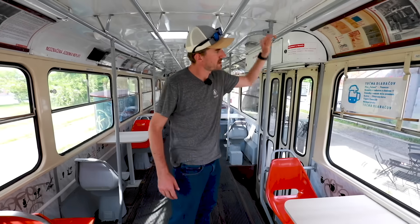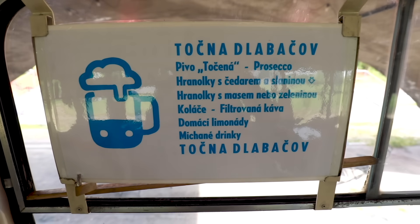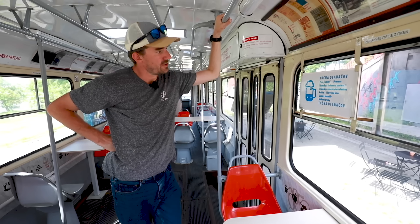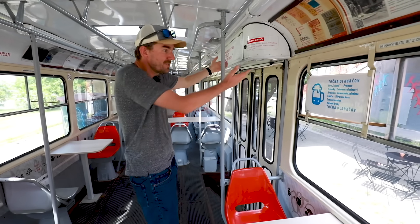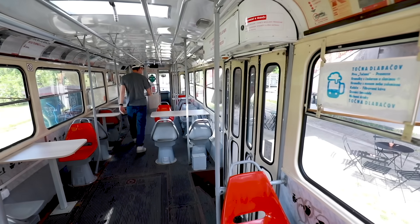You can also see what they have here in the bistro. They have beer on tap, french fries with cheddar, koláče — the traditional Czech pastry — homemade lemonades. And no, they do not have trdelník here, despite the fact we're 100 meters from the castle. So let's go give it a sample.